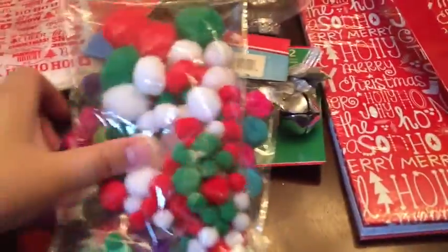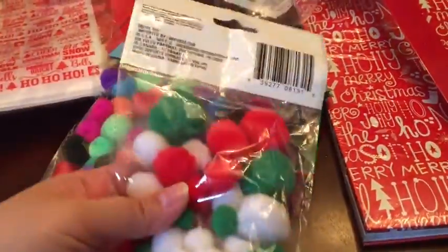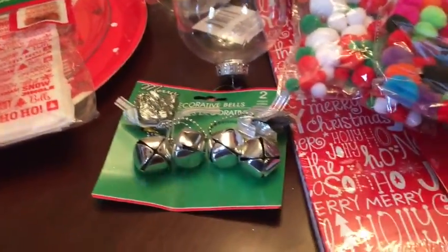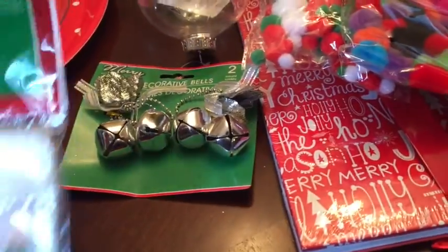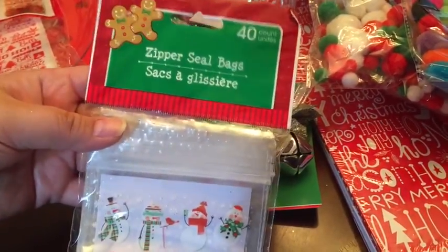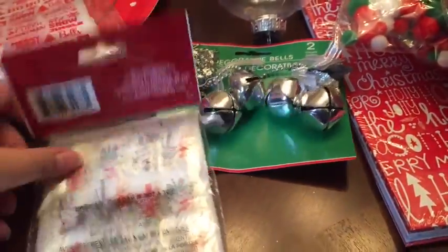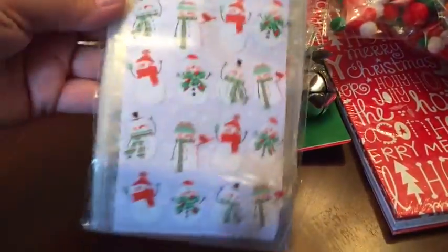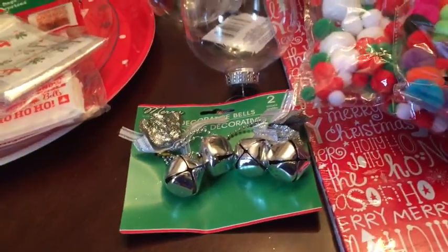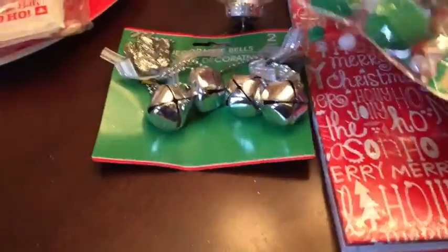I got two of these Christmas pom-pom things, and then this is a colorful one I'm going to do some arts and crafts with my daughter. I also got these zipper seal bags — there's 40 of them. I thought this was a great deal. I'm going to use those to give out posh samples for Christmas. They're super cute — they have a little snowman on them. And you can see the other bag of pom-poms too.